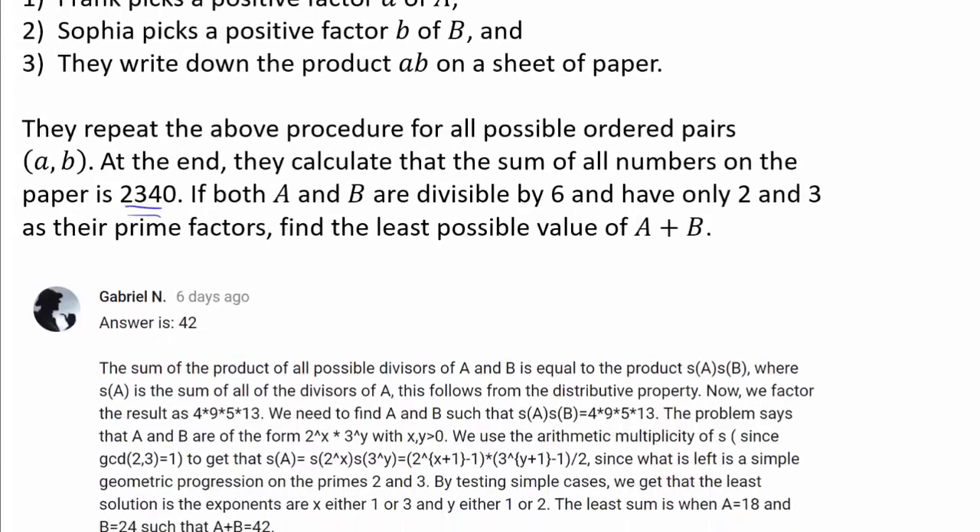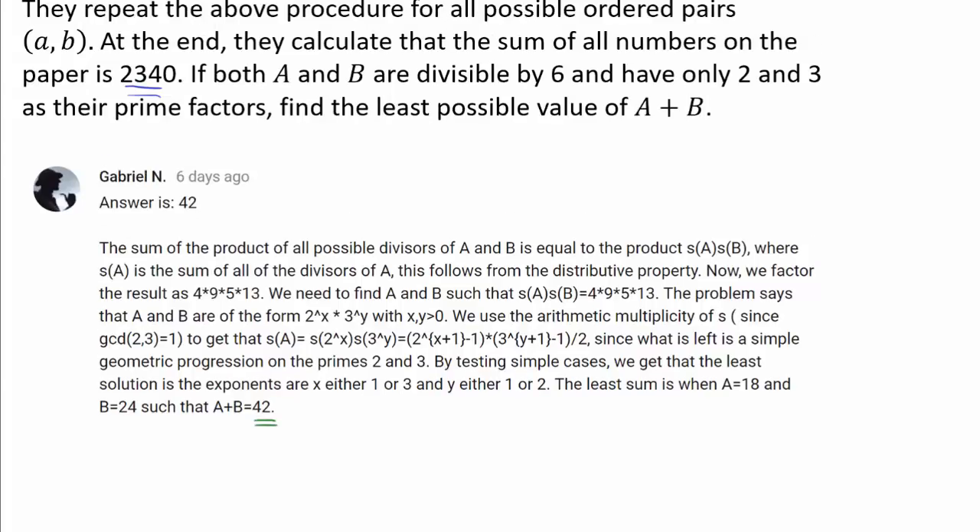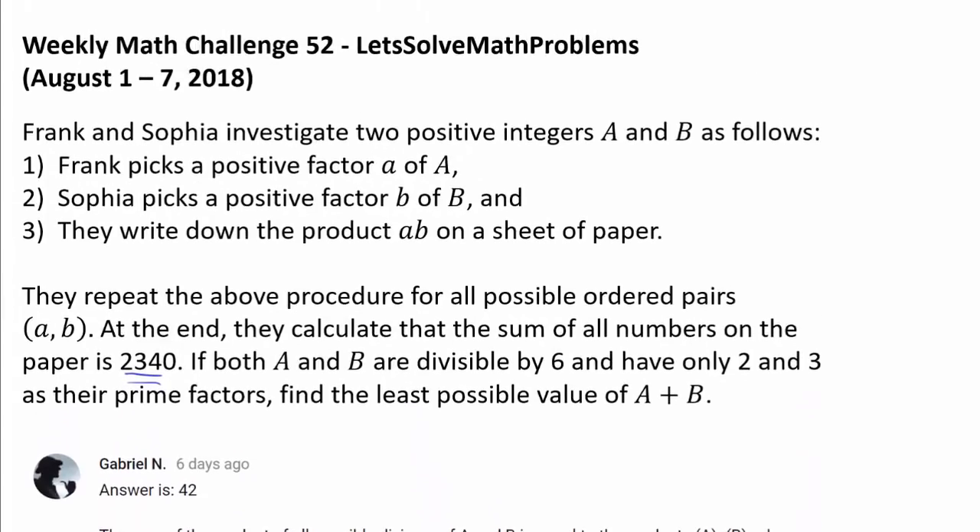Before going into the solution, I want to recognize Gabriel N for being the very first person to correctly answer this challenge, with the answer of 42. Now let's dive straight into the solution.